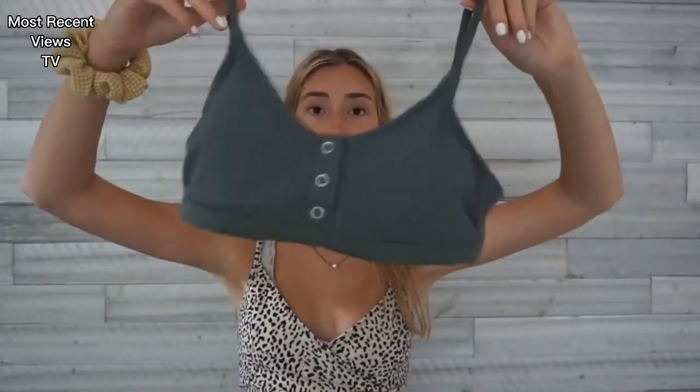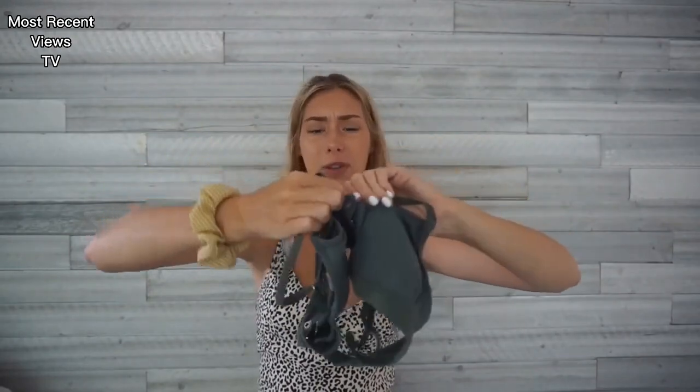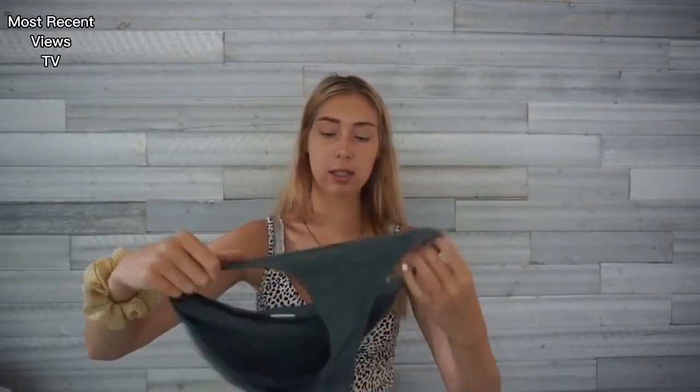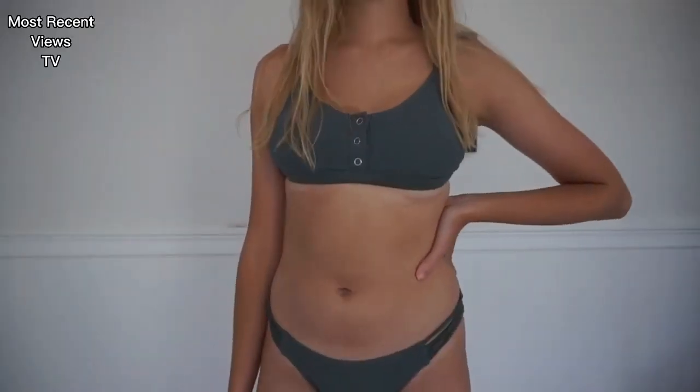This next one I got from Target. I really don't wear it anymore — it doesn't fit me — but I thought I'd show it anyway. It's like this green color with little buttons that you can unbutton, maybe if you're tanning. The bottoms are just not flattering and don't fit me well. It's size medium and I'm pretty sure this was my most expensive bathing suit — over $30. I just like online shopping at Shein — I feel like they're just trendier.